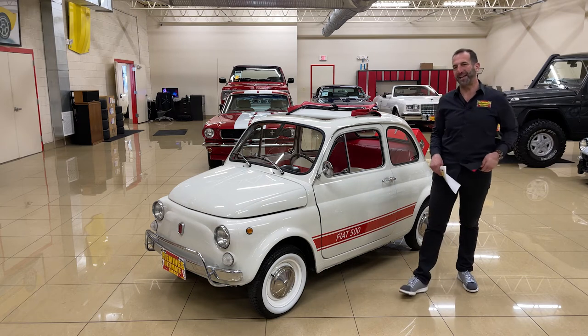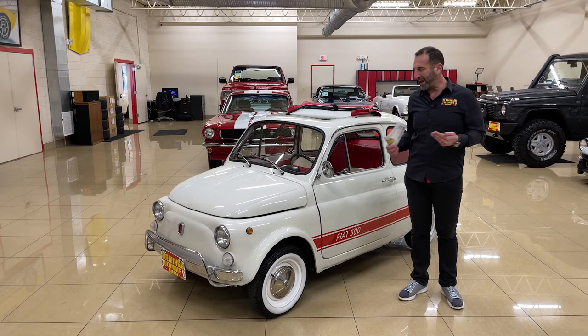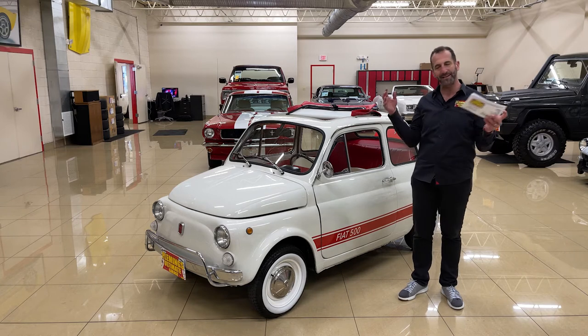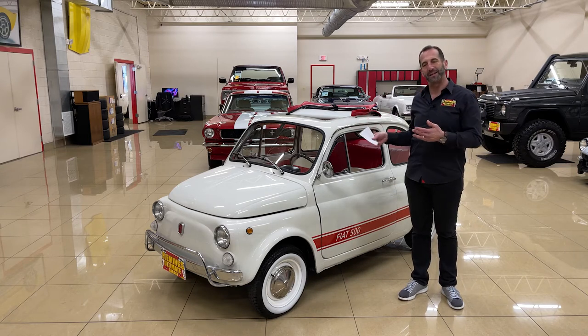Everybody, thanks for joining us on today's Smile Factory video. There is no way to not look at this car and go like this. We all remember maybe trips to Italy or some great Italian experience, and that's why we started importing these here.